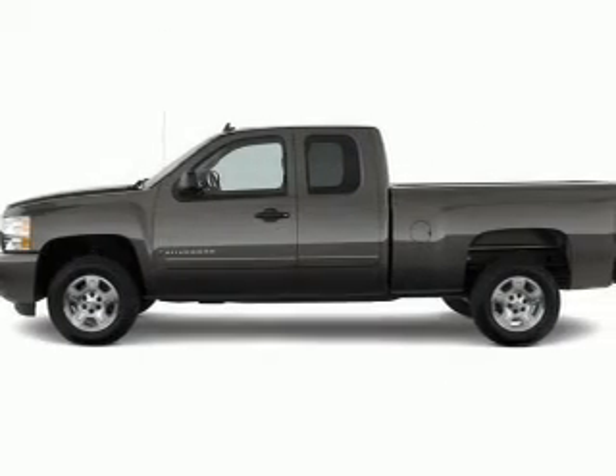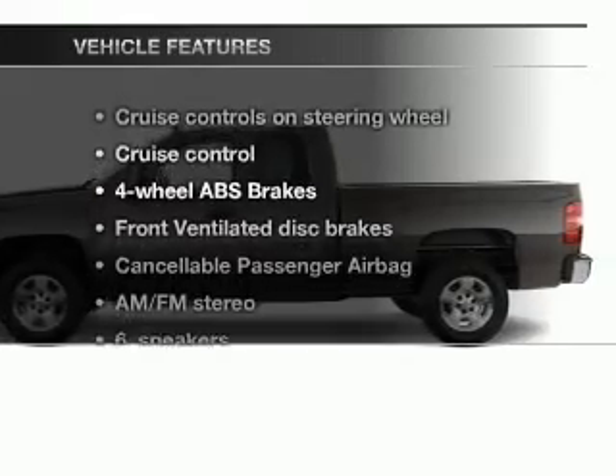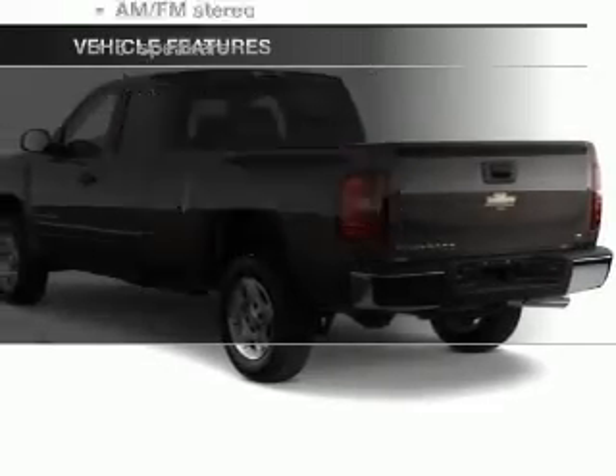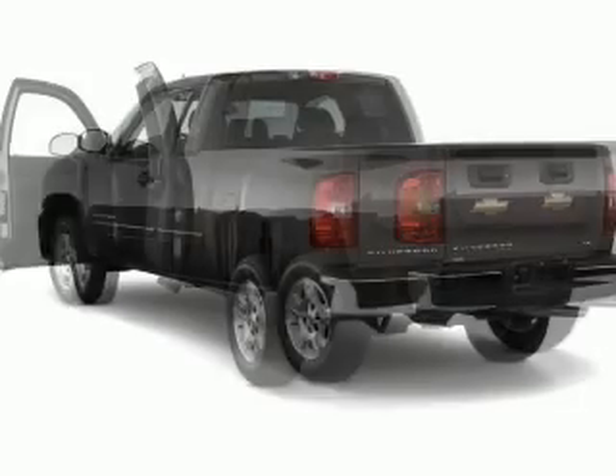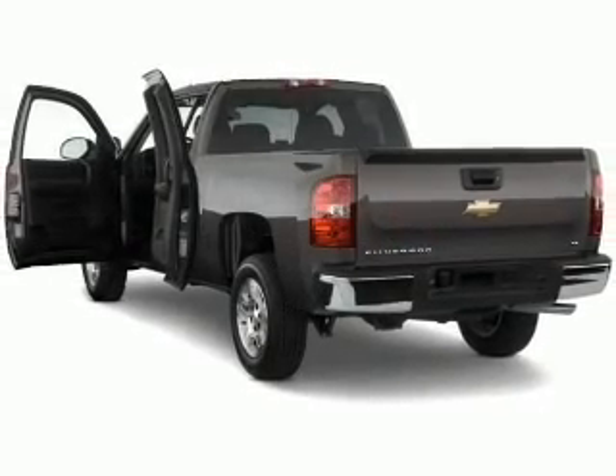The anti-lock braking system will keep you safe on the road. Plus, enjoy these notable features included in this vehicle: cruise control, an AM-FM stereo, power steering, an adjustable tilt steering wheel, and air conditioning.